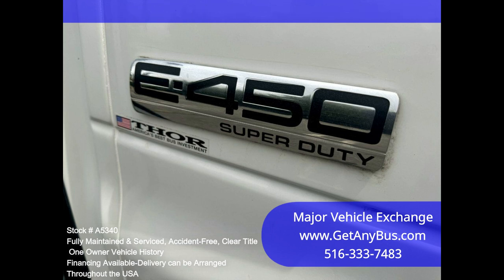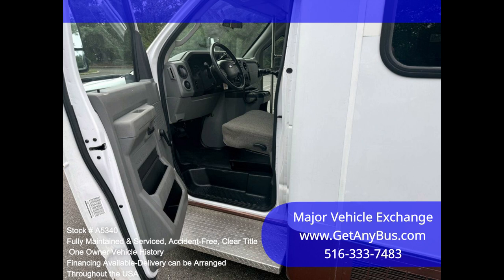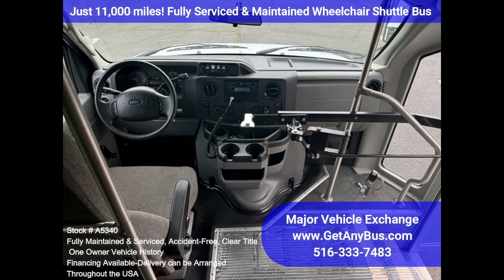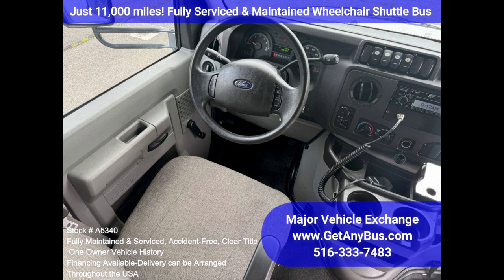Clean title, one owner, accident-free vehicle history report. Clean, comfortable and perfect as a transit shuttle, activity and outing vehicle for church groups, adult daycare, senior centers, shuttle operators, teams or associations.